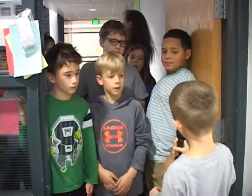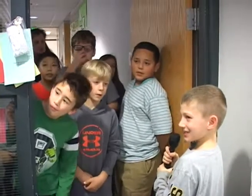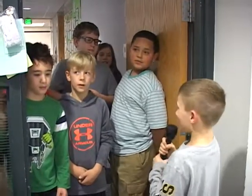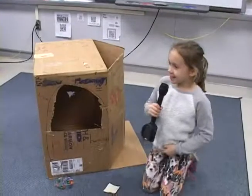Hi, 5th grade buddy! What should I say? Welcome to our arcade — we have the best games in the world. Probably, I hope. This is how it works.